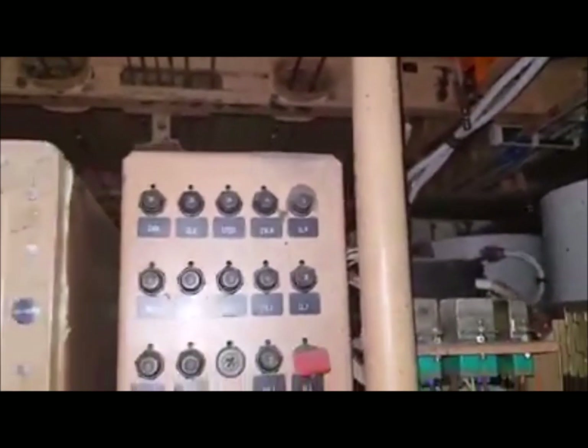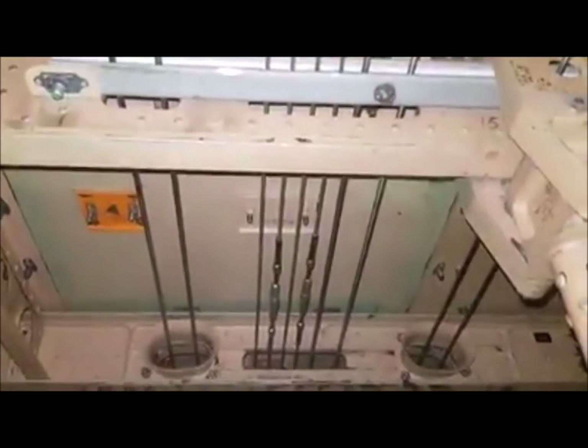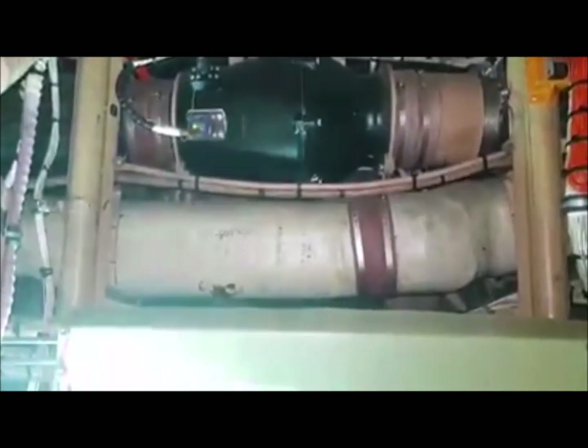That's looking forward in the aircraft. You can see the flight controls there. And this is the right-hand side here — you can see the X-Track fans for the cooling in the cockpit. Various other bits. One interesting thing here is there's a second ground power socket inside this bay for powering the aircraft.